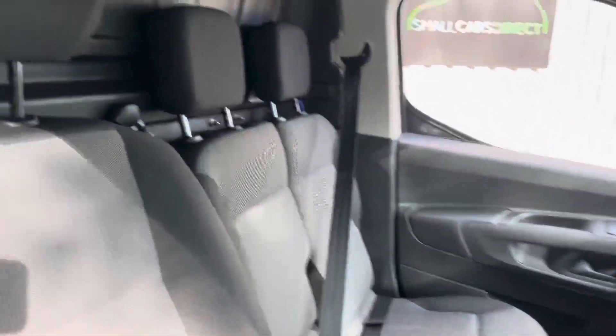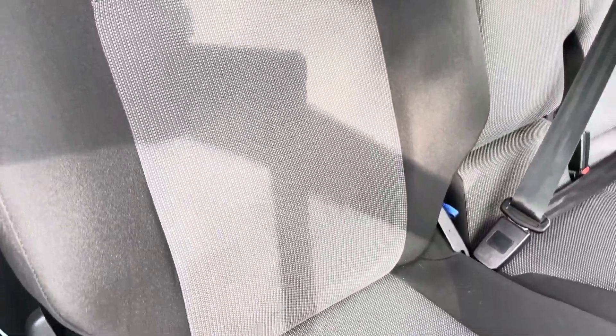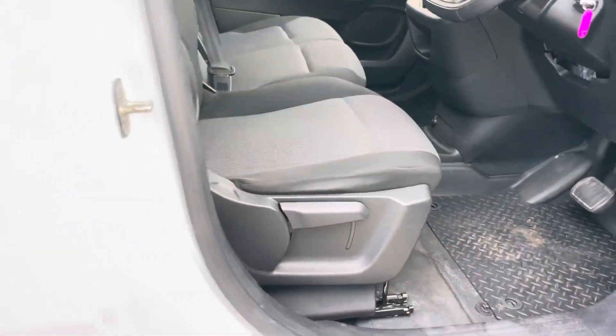Comes with a couple of keys. Let me just show you that driver's seat before I get out — looking nice and clean with no real wear. Height adjustable on the driver's seat as well, through that lever.